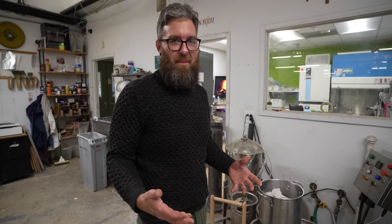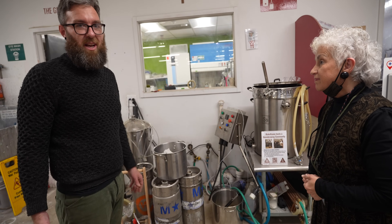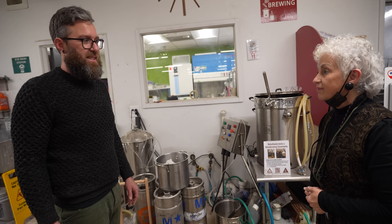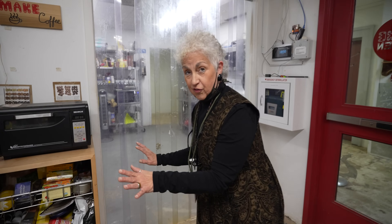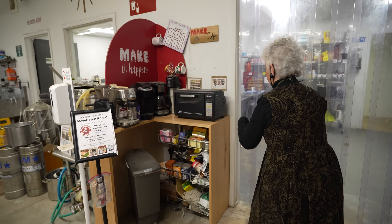My name is Liam, I'm the brewing facilitator. We make beer and the beer is on tap here for members that want to have a little taste after they do their hard work. Thank you, Liam. We also do coffee roasting — there's a guy that does the whole coffee thing. I don't drink coffee.